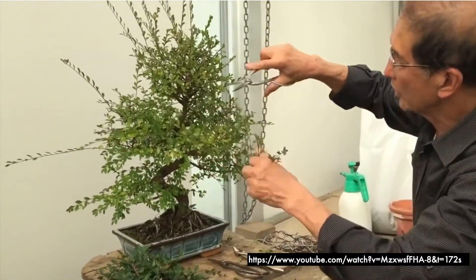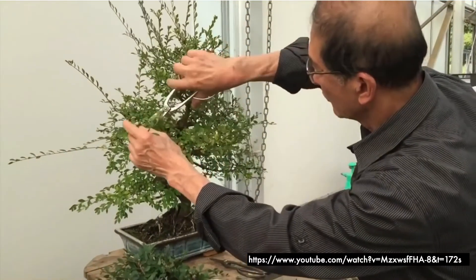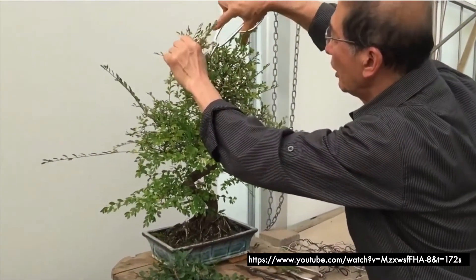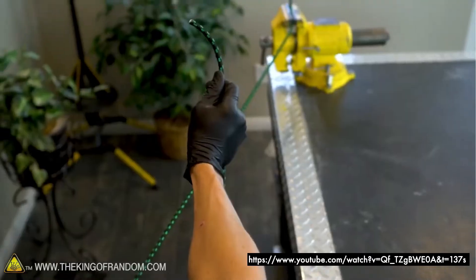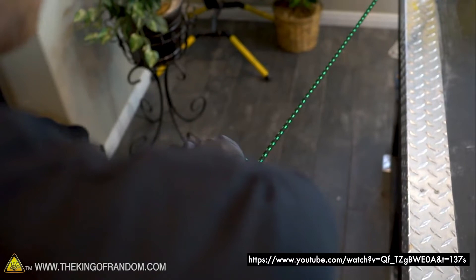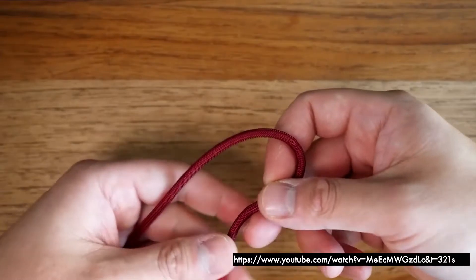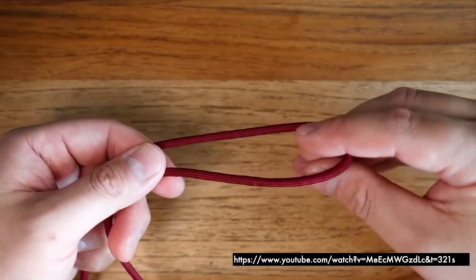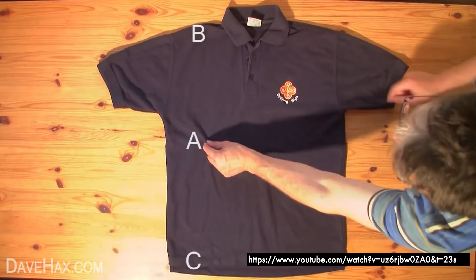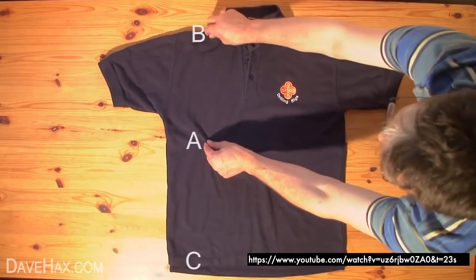However, not all first-person perspective videos are filmed the same. One way we saw first-person perspective videos being filmed was from an over-the-shoulder angle. But this angle can result in an occluded view of the task space. Close-up shots can offer a clearer view, as can top-down shots, but these angles can feel awkward or unnatural.